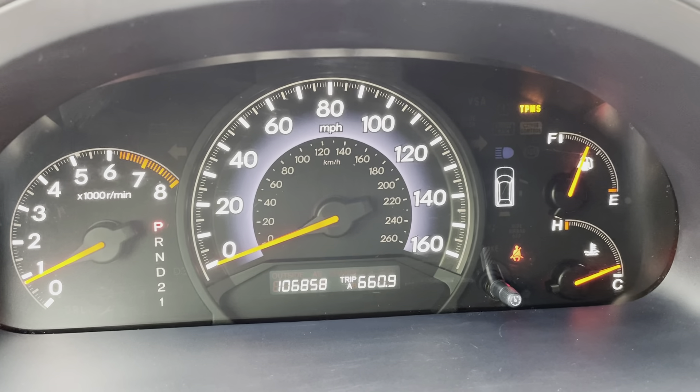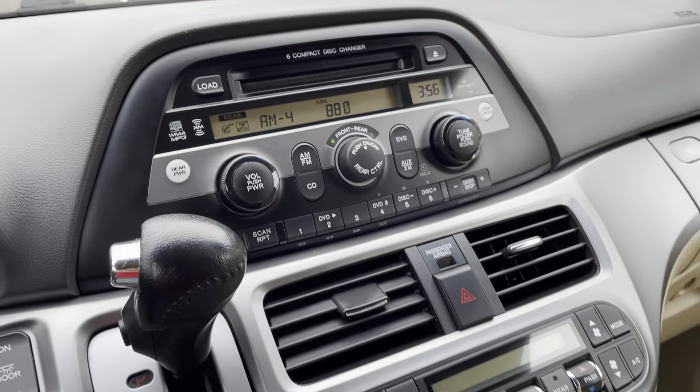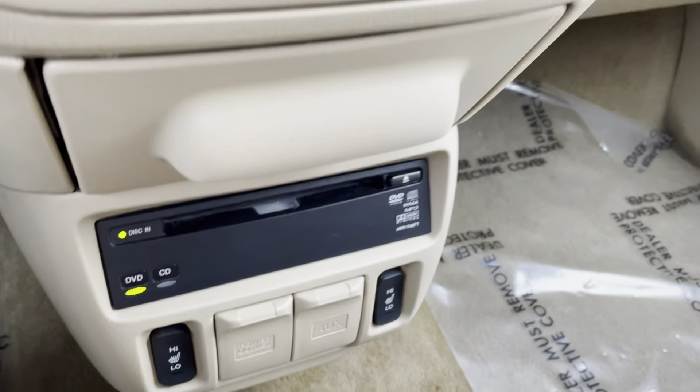106,858 miles. I just tested the DVD, so it's showing that. It does work — you can see that in my still photos; you'll be able to see the DVD loaded in there.